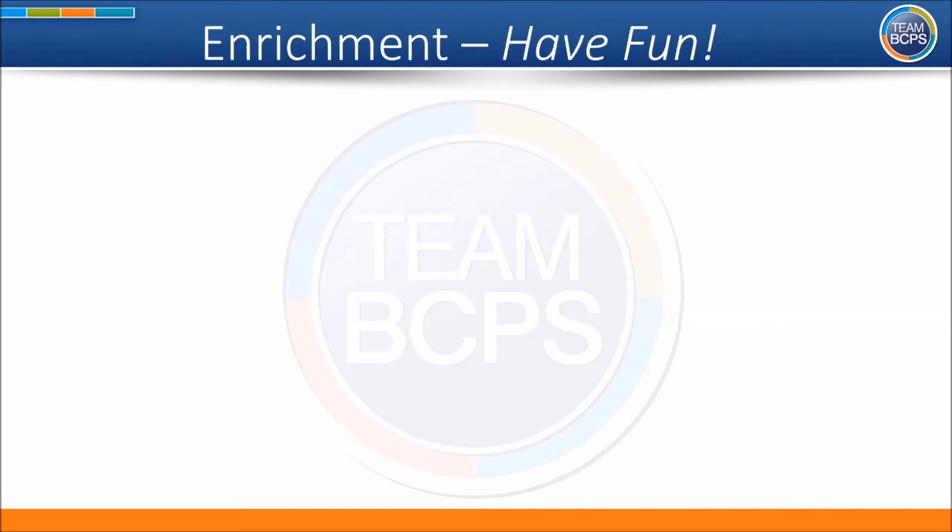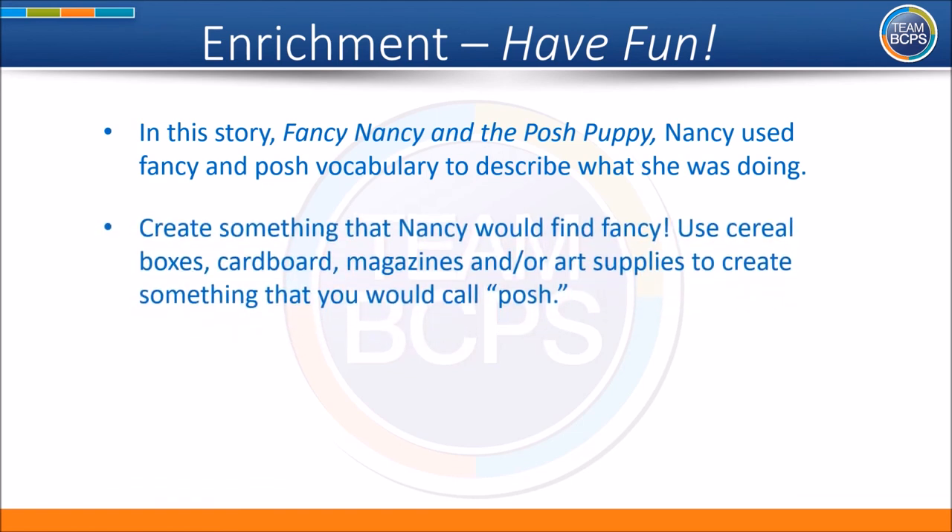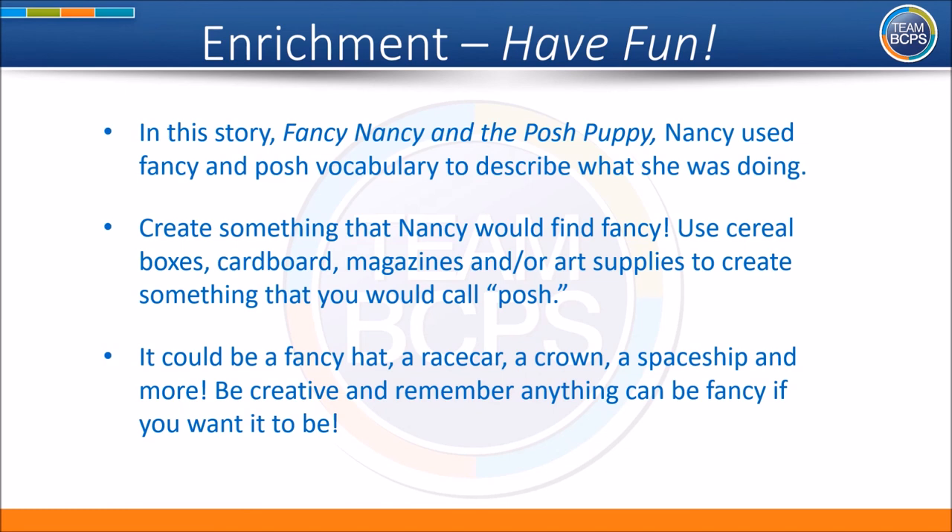Now let's have some fun! In this story, Fancy Nancy and the Posh Puppy, Nancy used fancy and posh vocabulary to describe what she was doing. Create something that Nancy would find fancy. Use cereal boxes, cardboard, magazines, and/or art supplies to create something that you would call posh. It could be a fancy hat, a race car, a crown, a spaceship, and more. Be creative and remember anything can be fancy if you want it to be. Have fun!